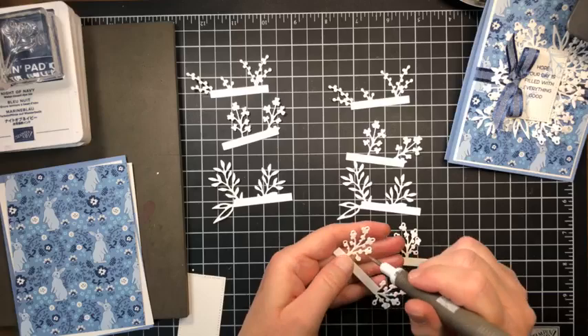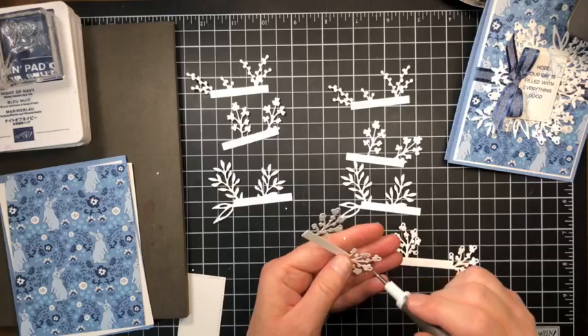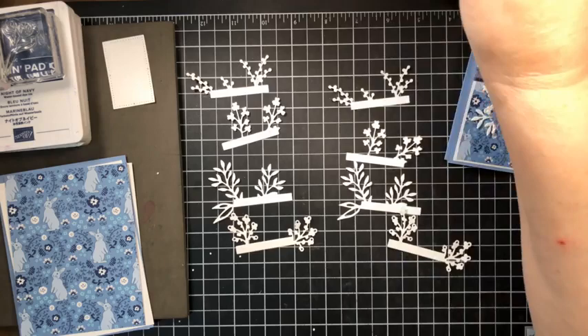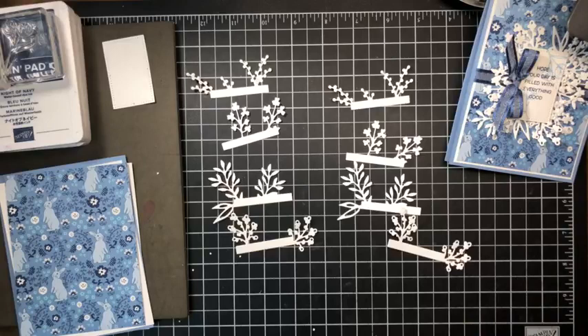What are you guys doing this Saturday? We're supposed to have thunderstorms so we won't be doing anything outside. Okay, we have all four die cuts — I am going to stack and glue these together first.